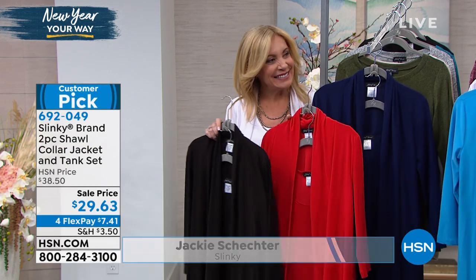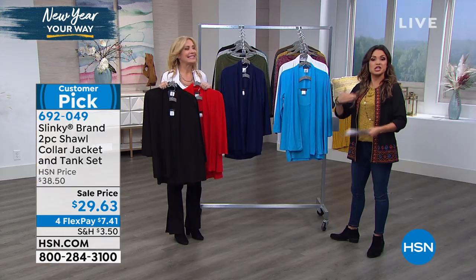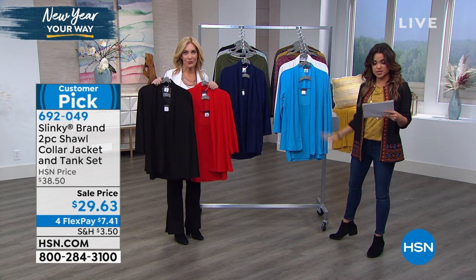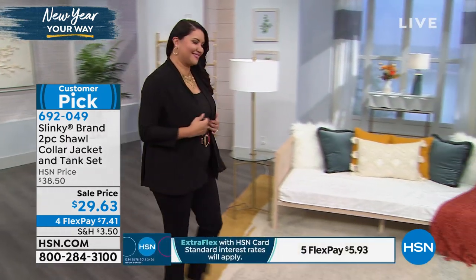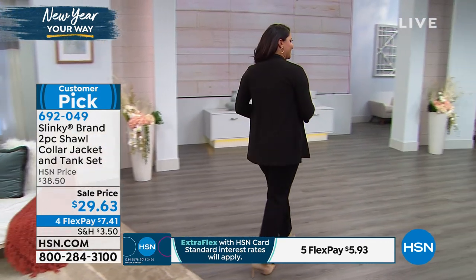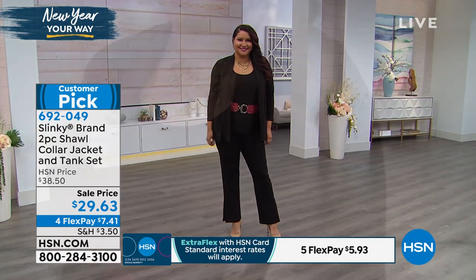These come in extra small to 3X in average and petite. And that's the first time we've had a tank jacket set in petite, which is great. In petite, it'll be 25 and a half inches in length on the jacket and 23 and a half inches on the tank. For average, just add two inches to that. Annette's got it belted — you could wear them together or separately. A tonal look like this is so chic and high-end.